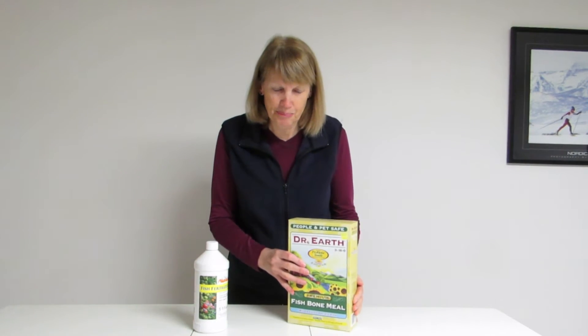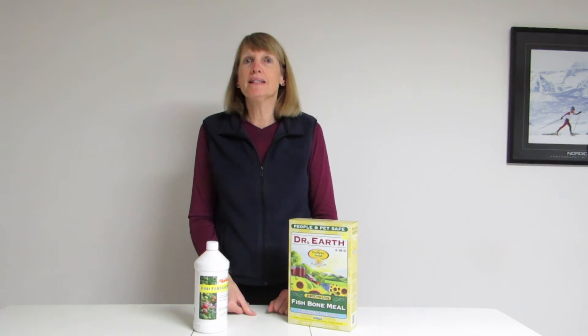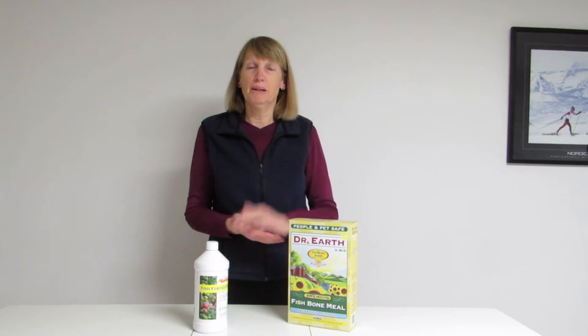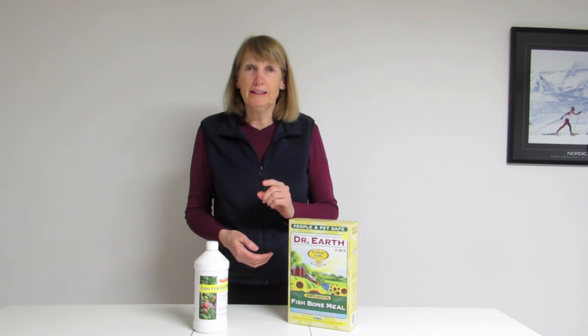But what do they do for your plants? Nitrogen greens up a plant and it promotes leafy growth. So if you think of growing things like lettuce or maybe corn that you want to really develop quickly, that would be the nutrient that it needs.